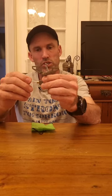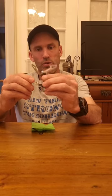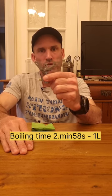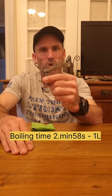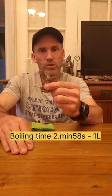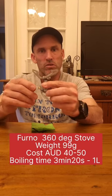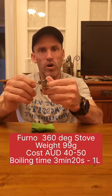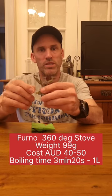You've seen them out there — it's not new, but it's new here on my channel. Quick review: 25 grams, with a boil time of just under 3 minutes. Replacing my old Furno 360 degree stove, which weighed 100 grams and had a boil time of 3 minutes and 20 seconds.